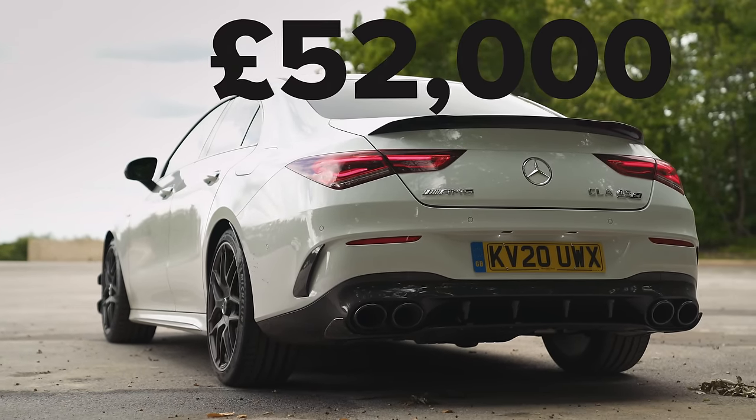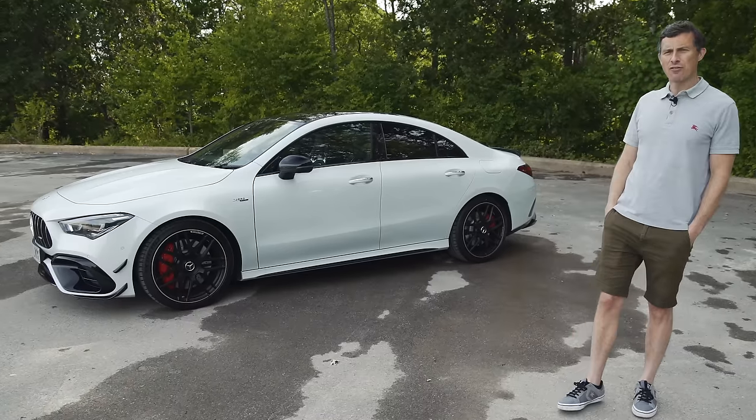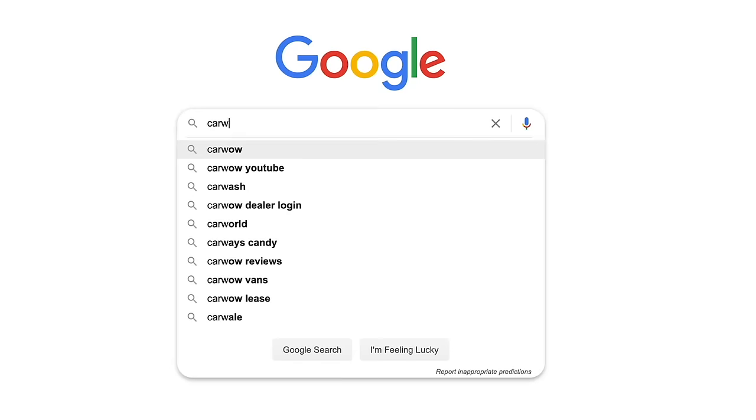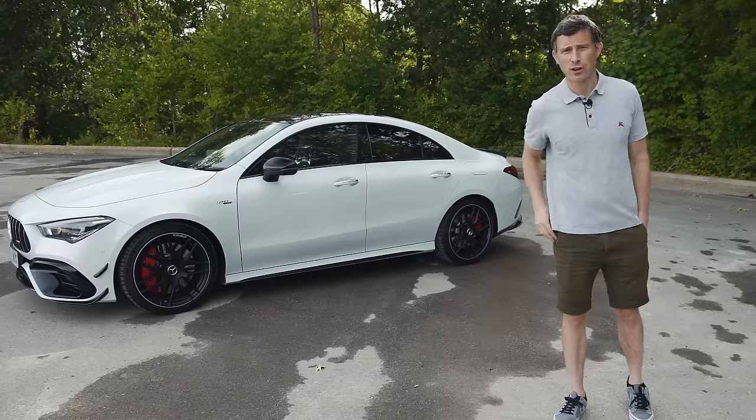It starts from £52,000 but you can save almost £2,000 off on through CarWow. If you click on the pop-out banner up there you can go to CarWow and save an average of £3,600 on a new car. If you're not looking for a new car but you know someone who is, just get them to Google CarWow and we'll help them decide which car to buy and make sure they get a good deal.